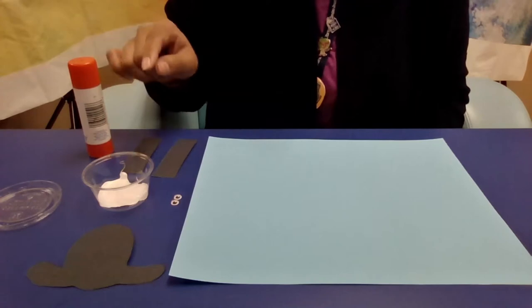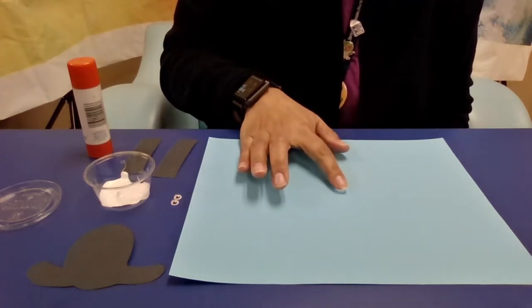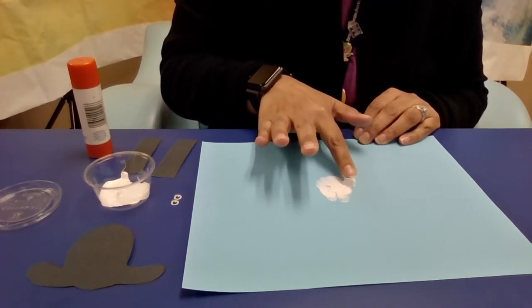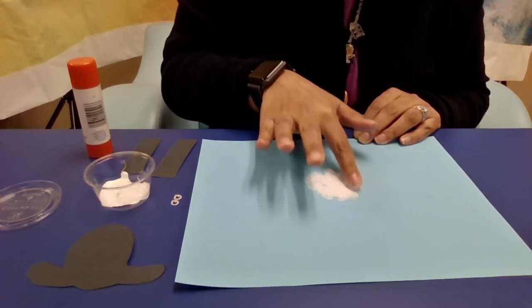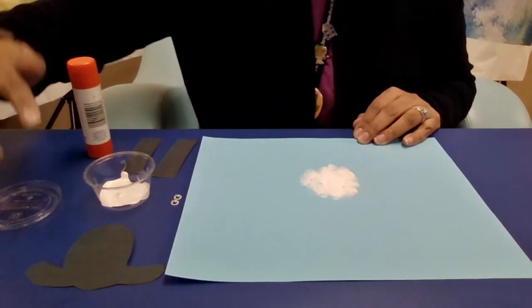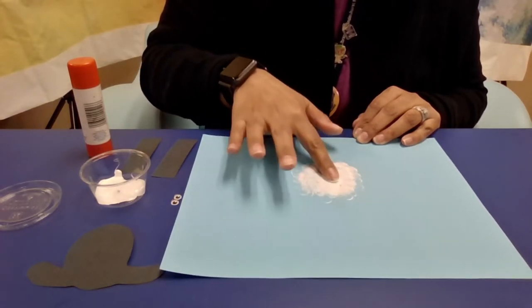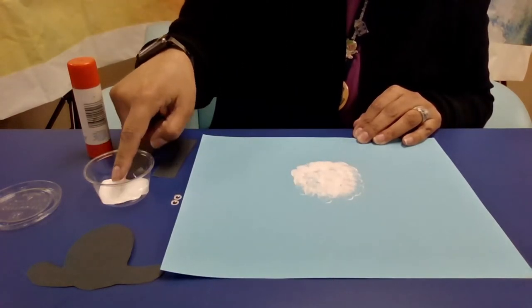It shouldn't get too messy, but you never know, so do it on a surface where it's okay to make a mess or put down a tablecloth. You're going to stick your finger in the paint and dab it on the blue piece of paper. Just keep dabbing it around — this is going to form the body of your sheep. I only did one dab into the white and then just keep going around. When you want a little bit more, go back in for more white and keep dabbing.